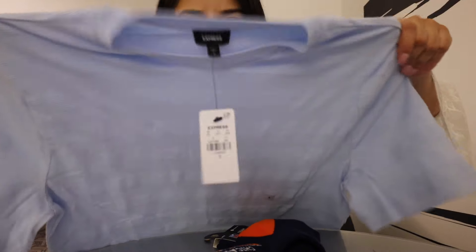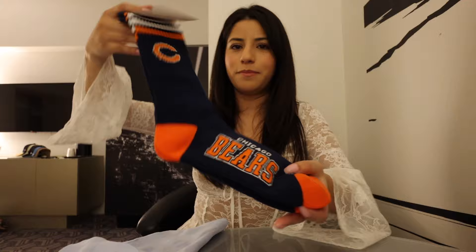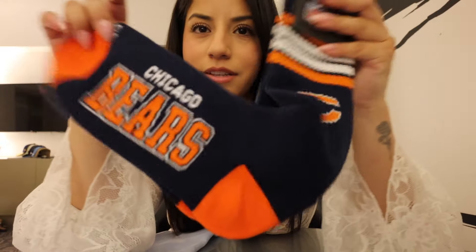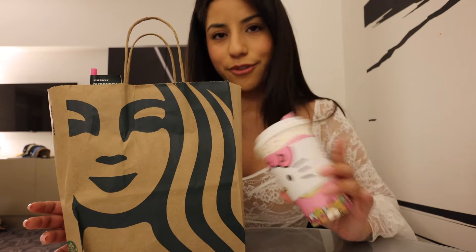Next up, for my brother I got him two things. I went to Express because he really likes that store — got him this light blue texturized shirt, really like the color. Then we also stopped at a sock store and he really likes the Chicago Bears, so I got him some Bears socks. Now that winter's coming up I think they're gonna be really cozy.